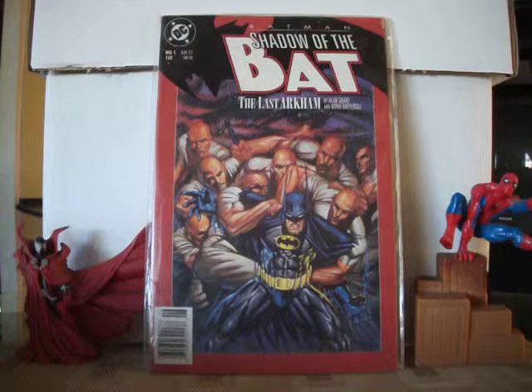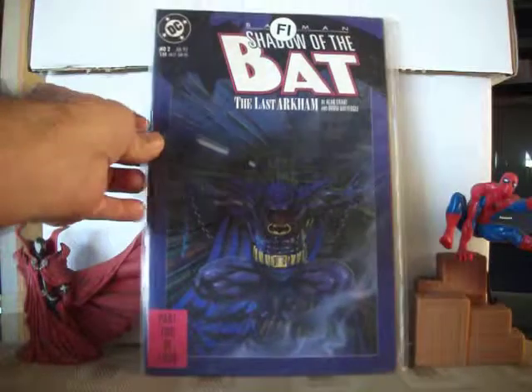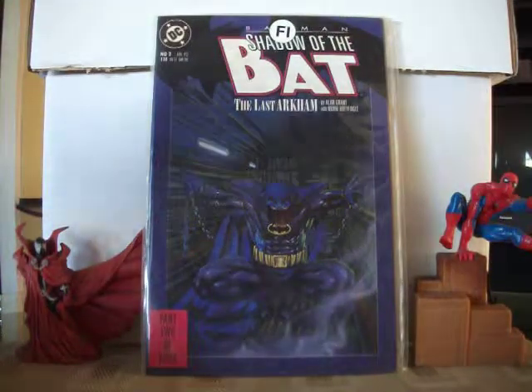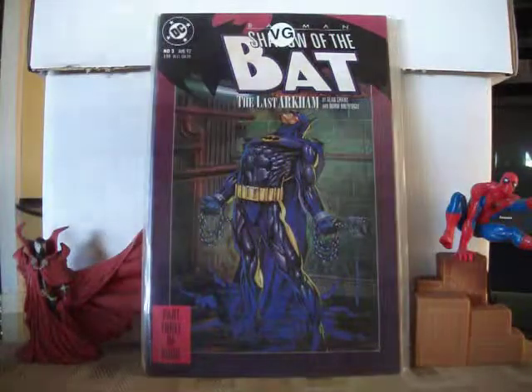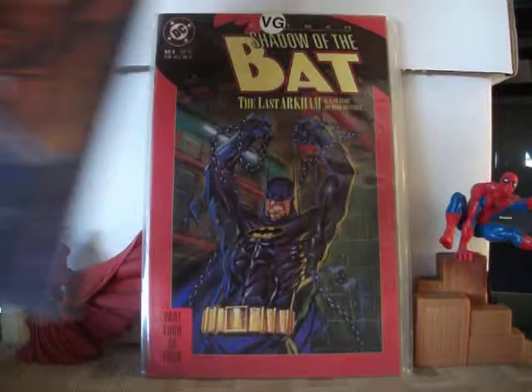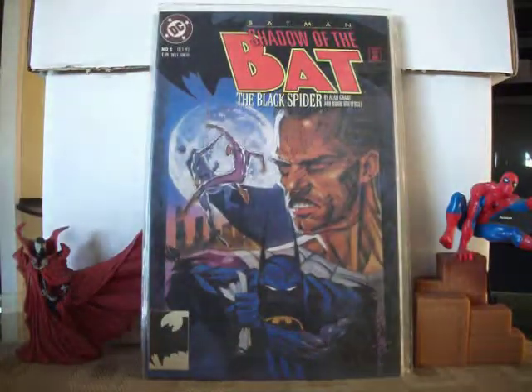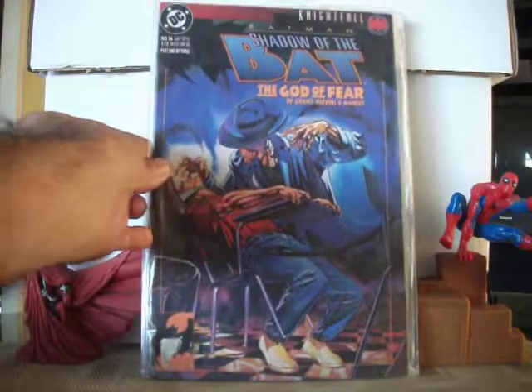What I like about this series, besides the good story and all, is the covers. I always like the covers on this series. Here's issue number two, issue number three, number four — I like that cover.